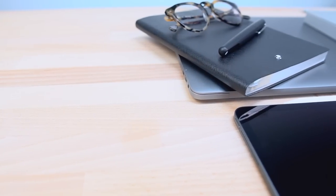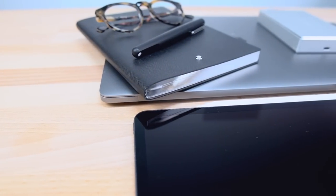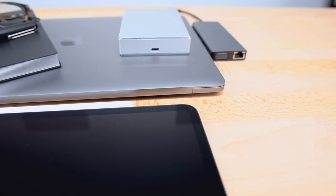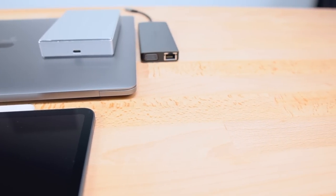So that's basically everything I carry in my backpack — this is my upgraded tech bag for 2019. Let me know what you think in the comments below. Remember to like and subscribe. I hope you enjoyed this video, and I'll see you guys next time.